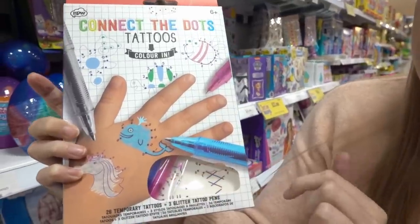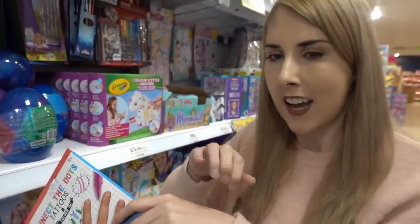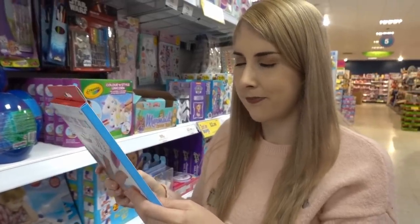The tattoo kit comes with two pens and some transfers, so I'm guessing you put the transfers on your skin and then you connect the dots. That's weird!